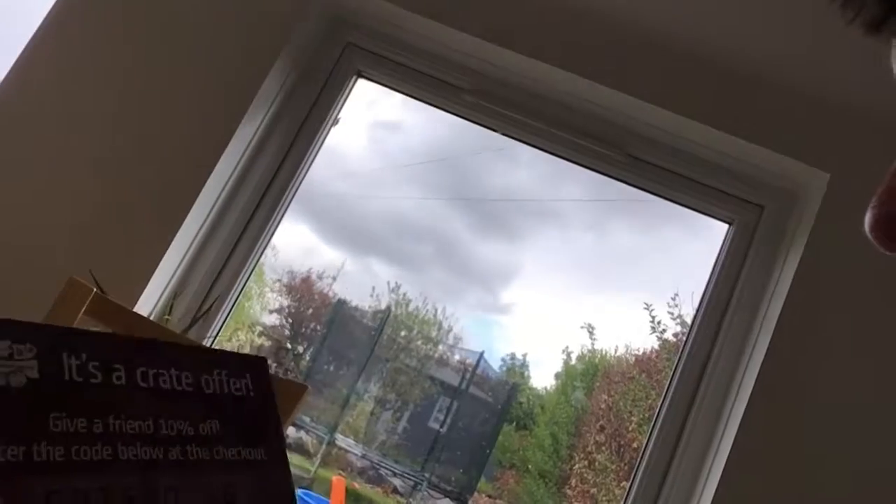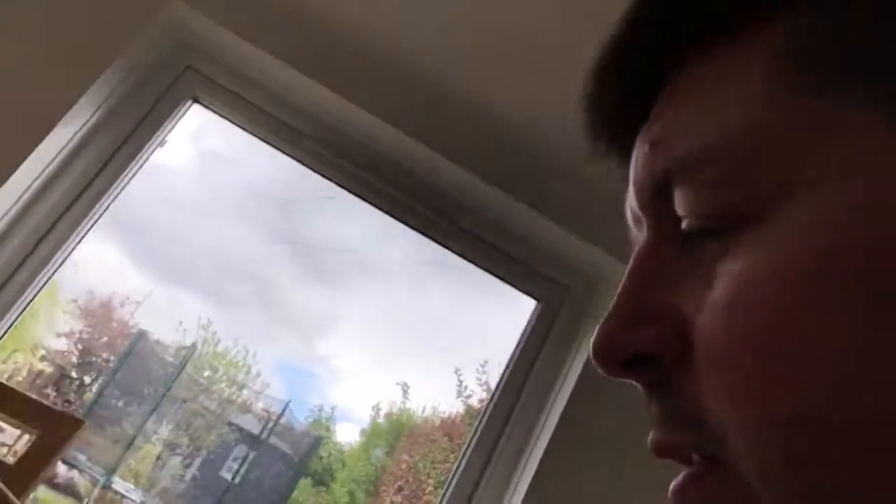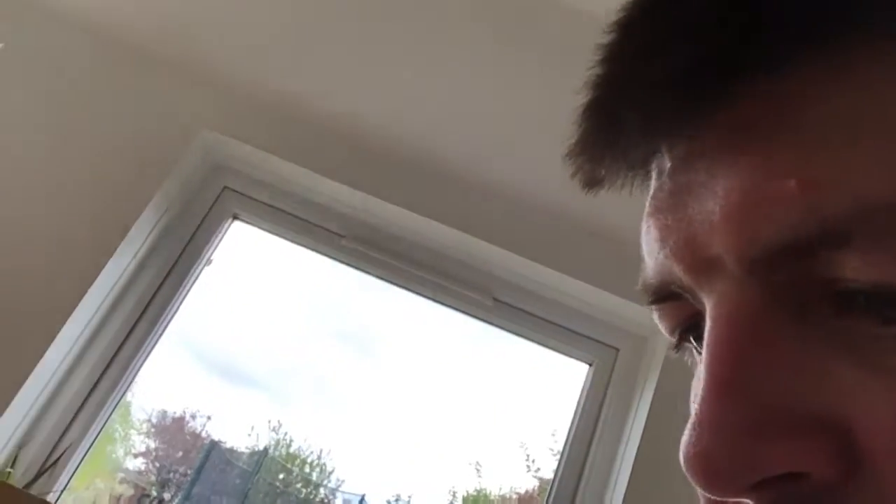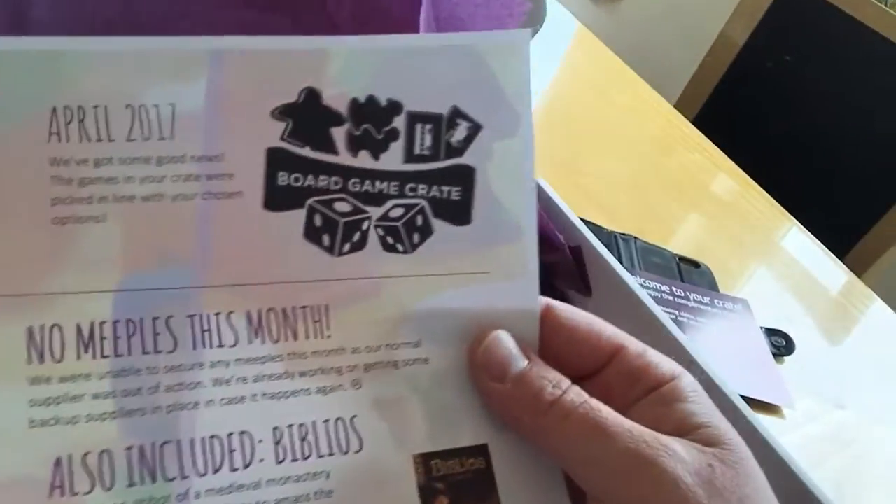Okay, so we have a great offer — give a friend 10% off — on shiny paper. "Hi John, welcome to your Board Game Crate." Over there, Haribo — always like Haribo Super Mix. And we have Biblios.